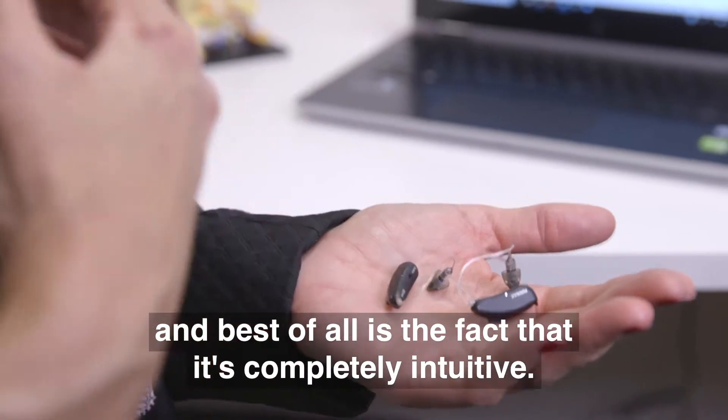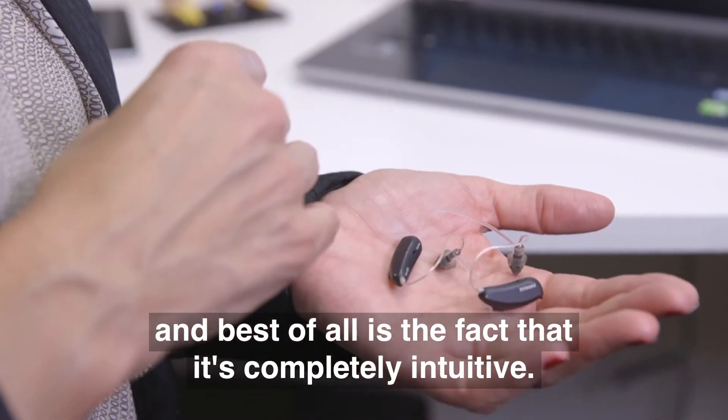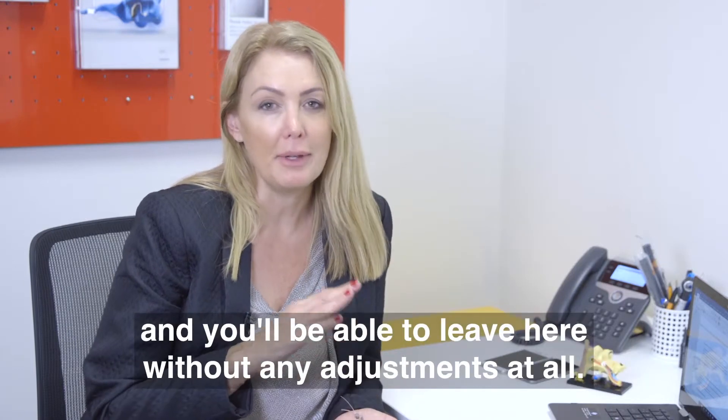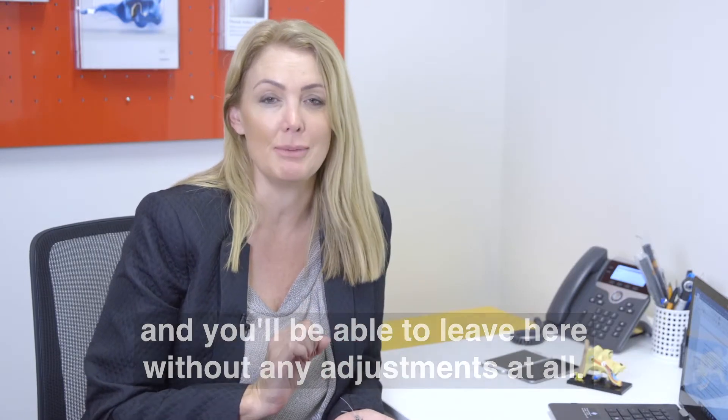Best of all, it's completely intuitive. I'll set it up here in the clinic for you, and you'll be able to leave without having to make any adjustments at all.